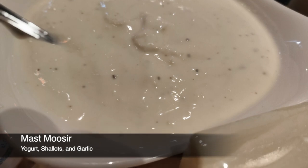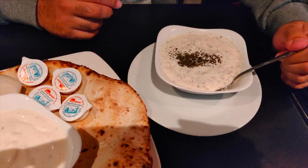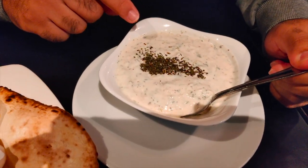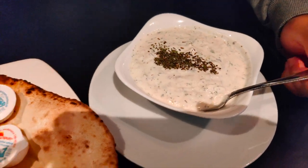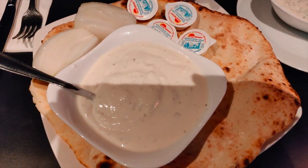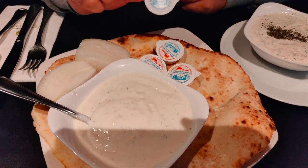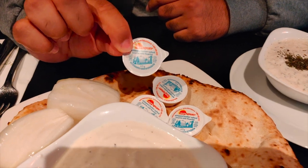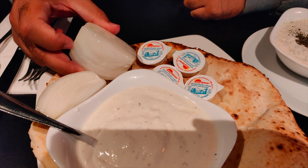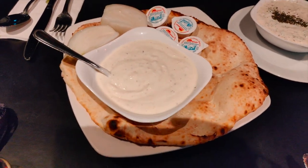As part of the appetizer, we got two different kinds of yogurt dips. This one is with cucumber, as well as I think dried parsley, and the other one is yogurt with garlic. We also got freshly baked bread, some whipped salted butter, and some onion to start out — this is all before the main dish.